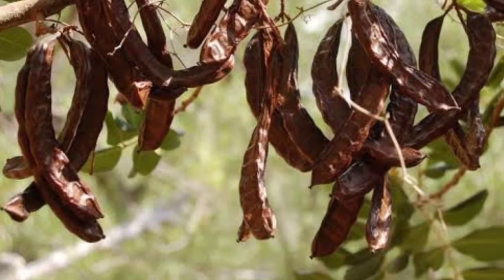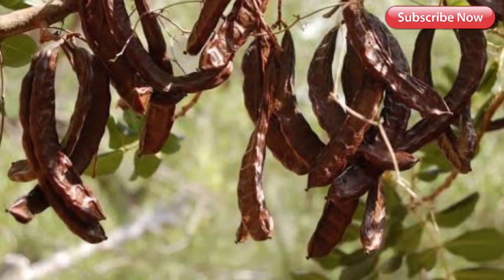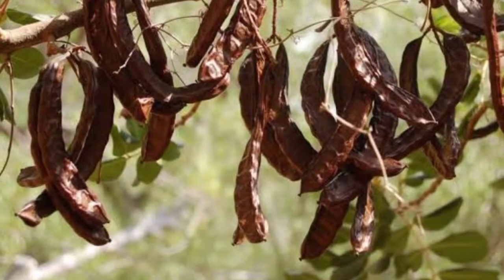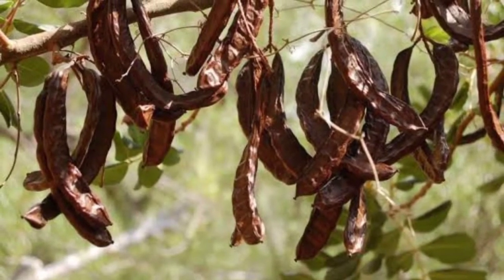Name: Ceratonia siliqua. Family: Fabaceae. Genus: Ceratonia. Description: This tree has an average height of 5 or 6 meters. The leaves are green and the flowers are small, reddish, and without petals.